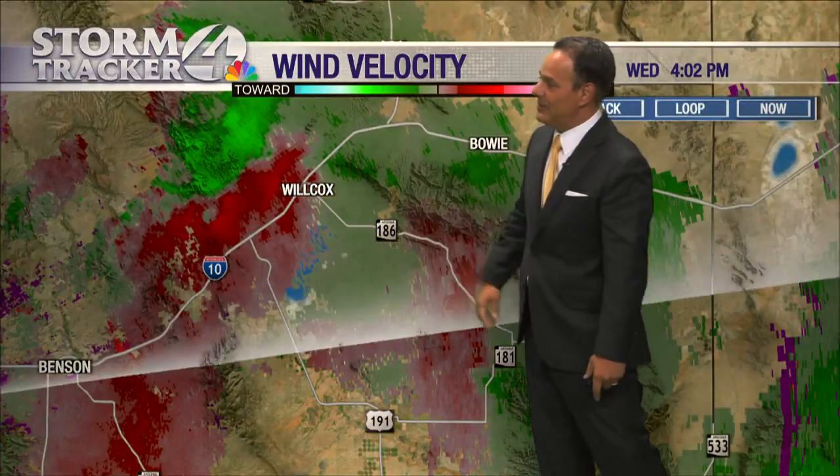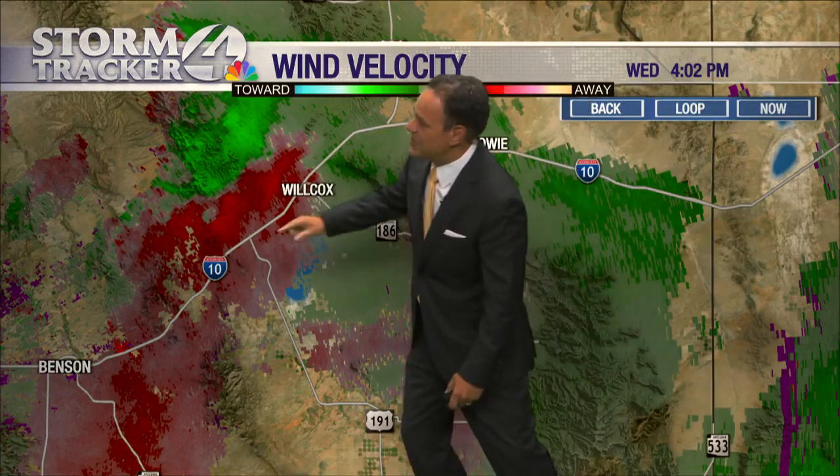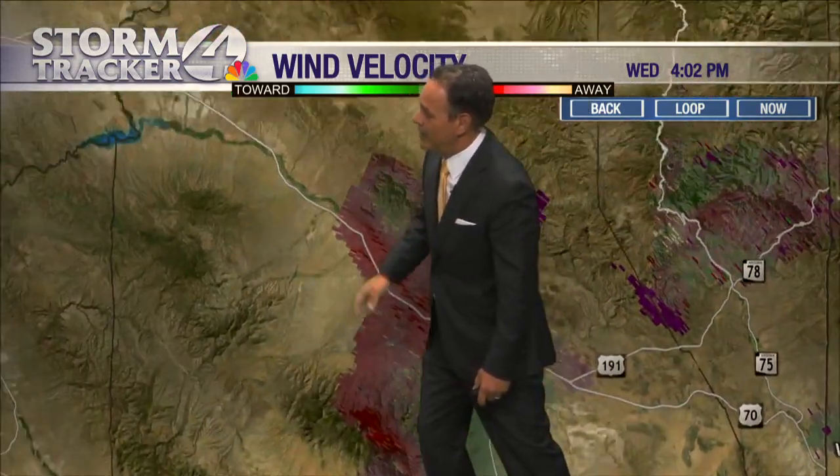Let's go back to that velocity one more time, because I do want to see if we have any of what we call couplets. A couplet again is where that green meets the red — that tells us that we can see some rotation. We're still seeing some potentially trouble areas, but notice it looks like it's really to the northwest of the town of Wilcox. This is I-10 right here. So if there were a tornado, it would likely be moving off to the northwest at a pretty quick clip.